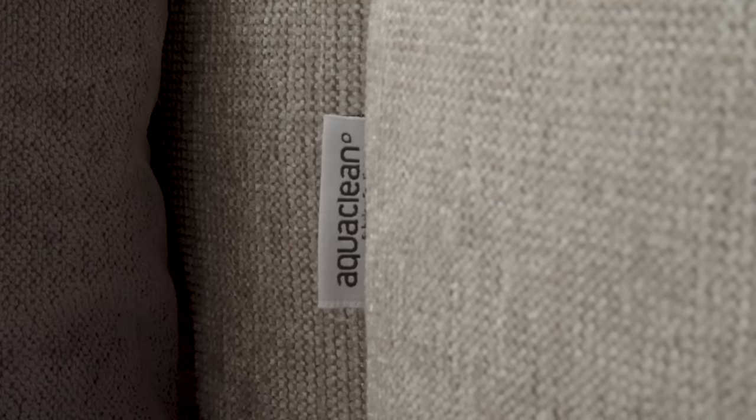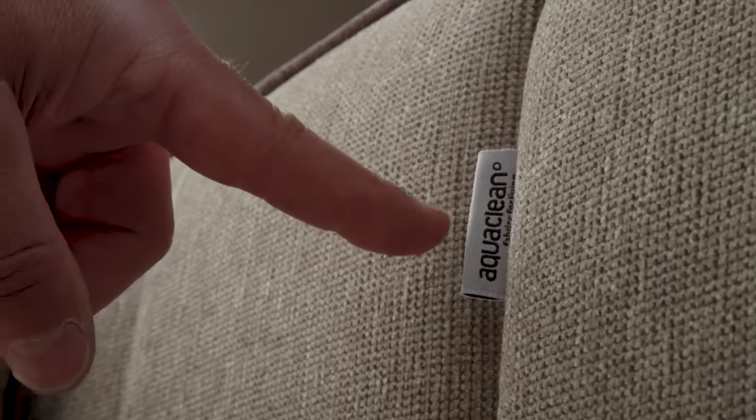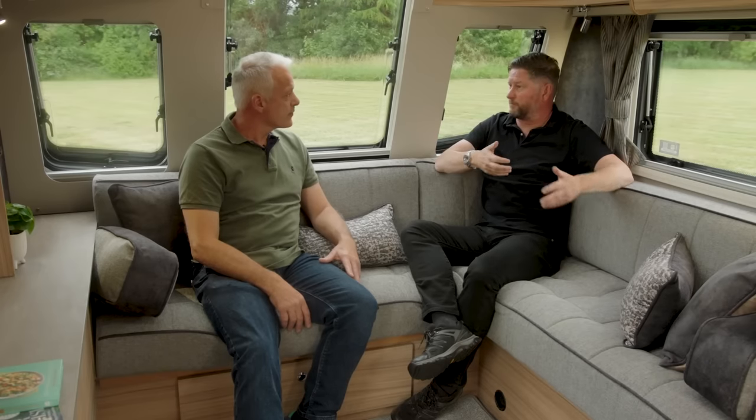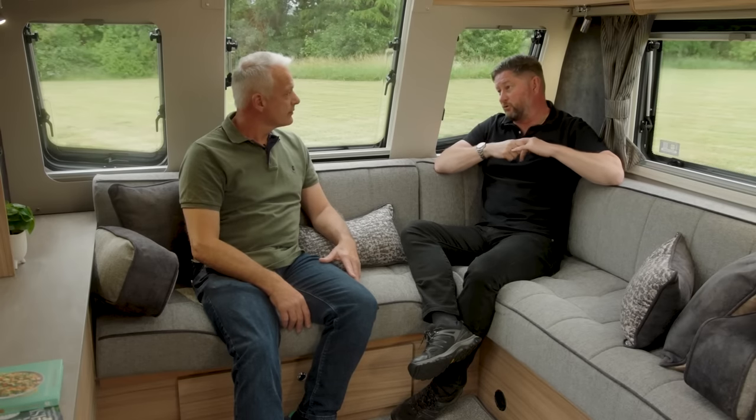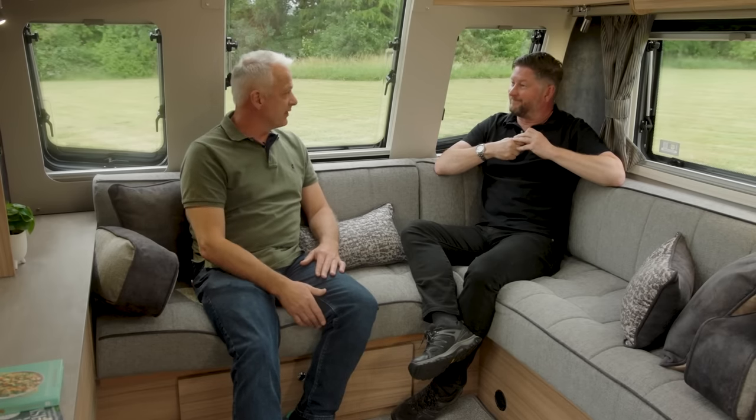The standard soft furnishing scheme is Hatton, with an optional Amersham scheme featuring Aqua Clean fabrics — a very practical fabric that means you can clean up spills very easily, perfect if you have children, pets, or messy people in the caravan. It's an entirely worthy addition for anyone who isn't the tidiest.